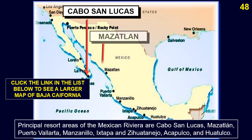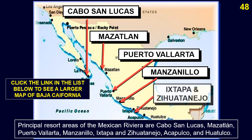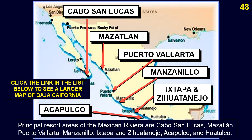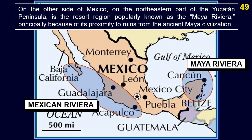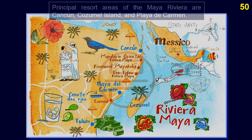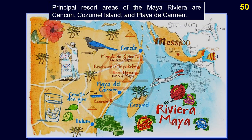Principal resort areas of the Mexican Riviera are Cabo San Lucas, Mazatlán, Puerto Vallarta, Manzanillo, Ixtapa-Zihuatanejo, Acapulco, and Huatulco. On the other side of Mexico, on the northeastern part of the Yucatan Peninsula, is the resort region popularly known as the Maya Riviera, principally because of its proximity to ruins from the ancient Maya civilization. Principal resort areas of the Maya Riviera are Cancún, Cozumel Island, and Playa del Carmen.